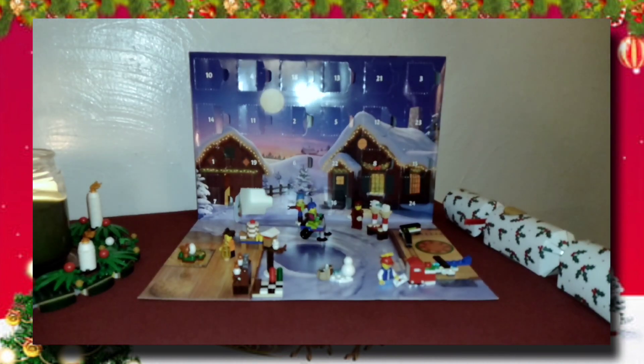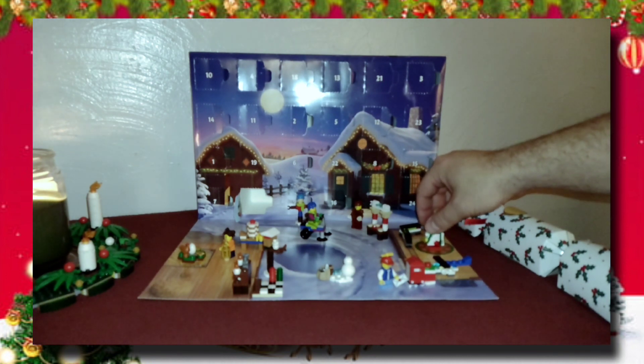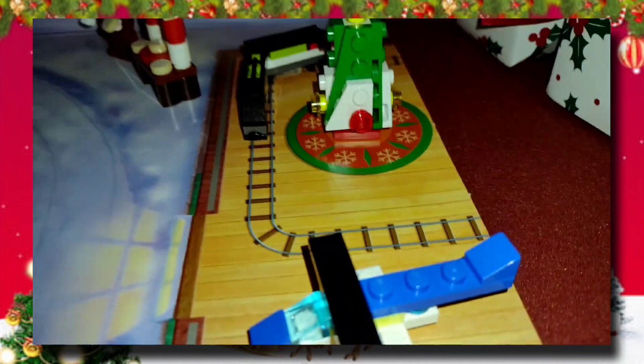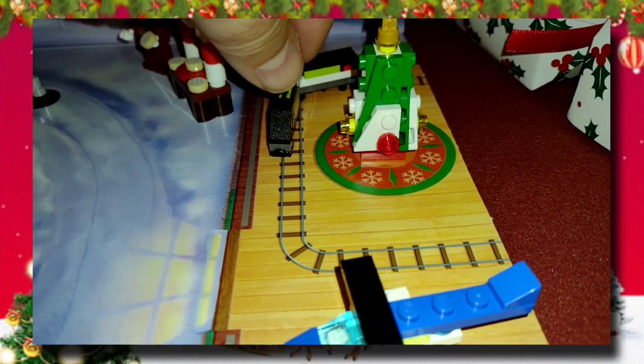For now, we set it here in the house on that red tree skirt. Let's bring it in closer — you can see that the red base kind of just blends in with the tree skirt they have down around the train. The train is a little crooked too.